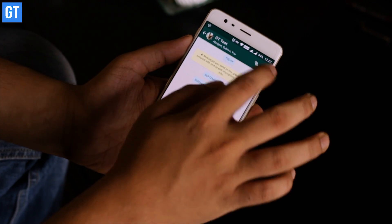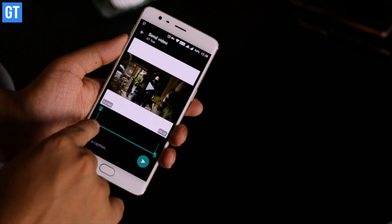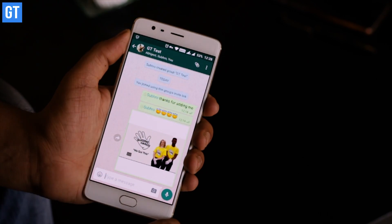Now talking about GIFs — you don't always need to search the internet for one. On WhatsApp, you can convert your own videos into GIFs. Just take a six-second clip from your video, which can be done easily within WhatsApp, and send it. It will show up as a GIF in the other person's conversation.